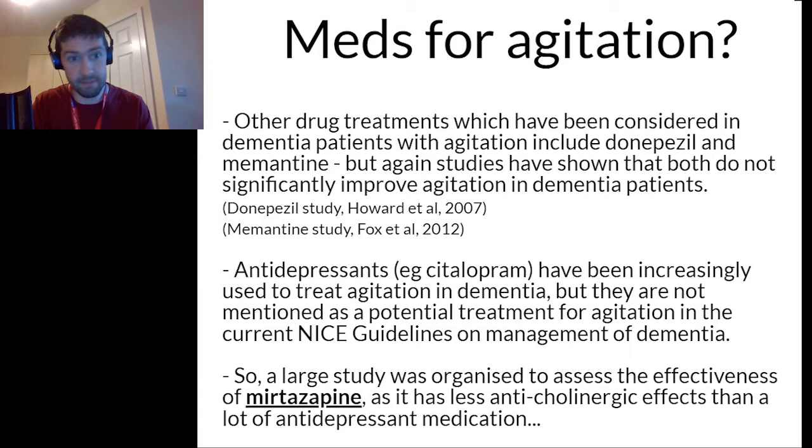Antidepressants, for example citalopram, have been increasingly used to treat agitation in dementia, but they are not mentioned as a potential treatment for agitation in the current NICE guidelines on the management of dementia. Because of all this research not finding a satisfactory result, a large study was organised and published at the end of 2021 to assess the effectiveness of mirtazapine, as it has less anticholinergic effects than a lot of antidepressant medications.